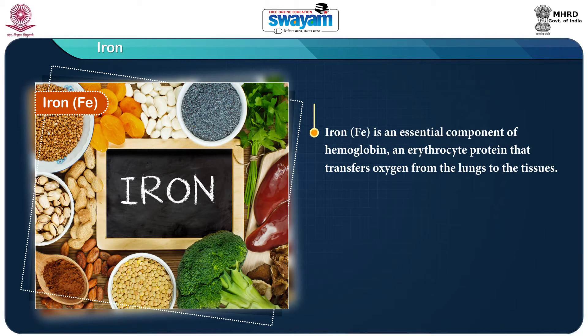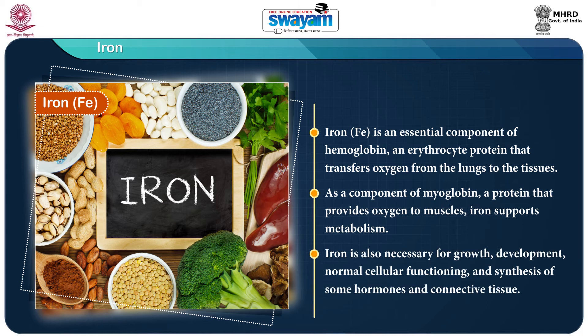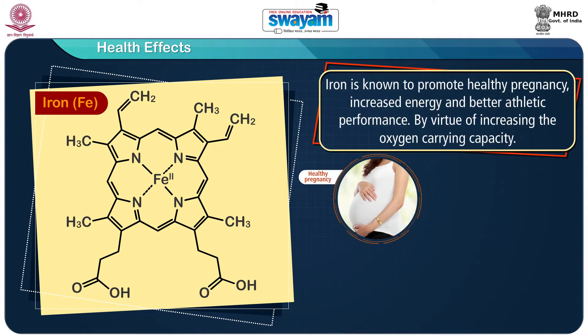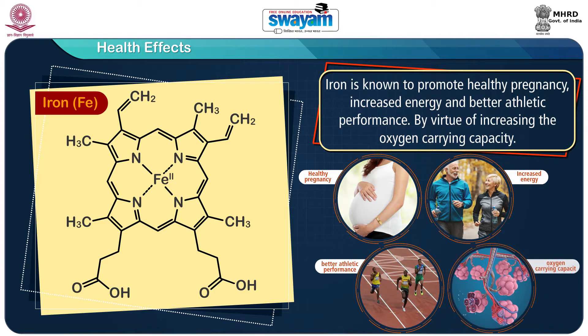Iron is an essential component of hemoglobin, which is an erythrocyte protein that transfers oxygen from the lungs to the tissues. As a component of myoglobin, a protein that provides oxygen to the muscles, iron is known to support metabolism. Iron is also necessary for growth, development, normal cellular functioning, and synthesis of some hormones and connective tissue. Besides its physiological significance, iron is known to promote healthy pregnancy, increased energy and better athletic performance by virtue of increasing the oxygen carrying capacity.